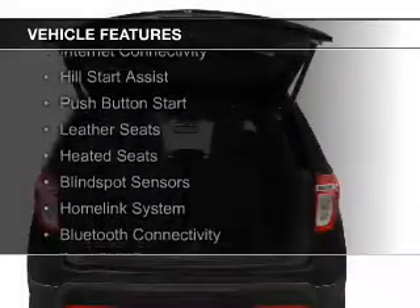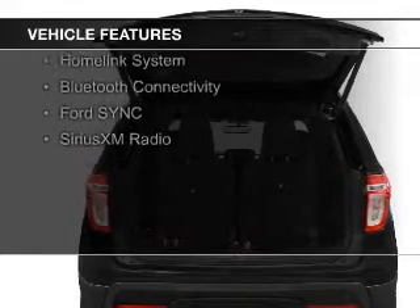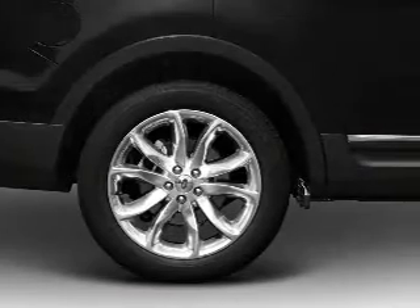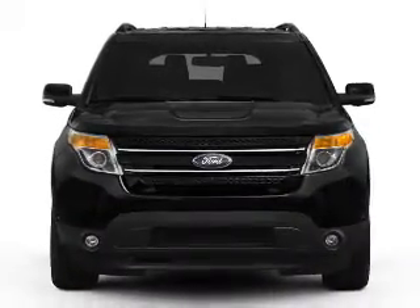The features include Hill Start Assist, Push-Button Start, Leather Seats, Heated Seats, Blind Spot Sensors, a Home Link System, Bluetooth Connectivity, and Sirius XM Satellite Radio. Safety was made a priority with these features.